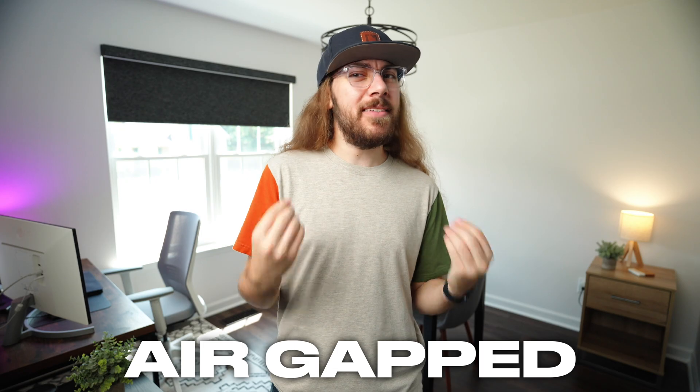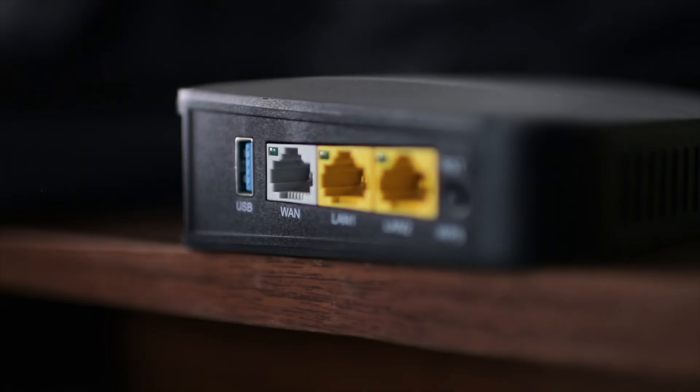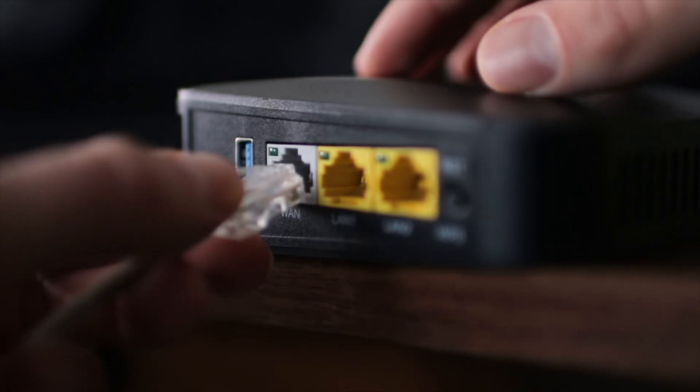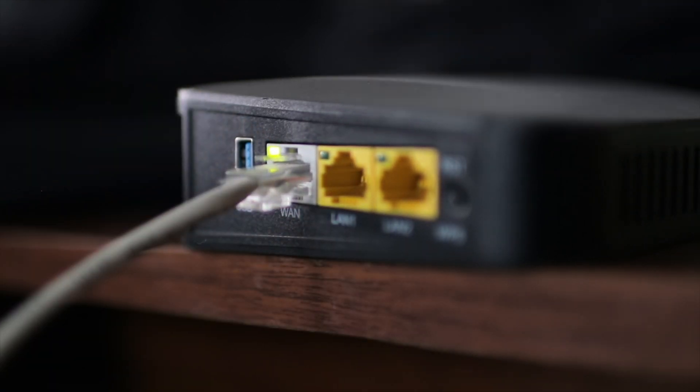So what's the ultimate fix? The solution is using a two-factor authentication method that is air-gapped. The concept of air-gapping is basically taking two physical devices that are separated from each other, and both devices have to come together for something to work or make a connection.